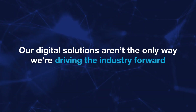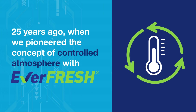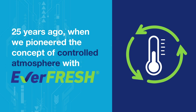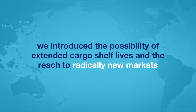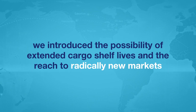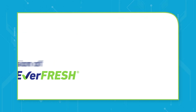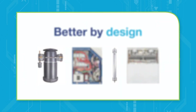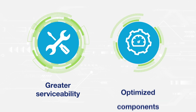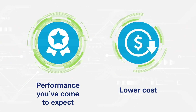Our digital solutions aren't the only way we're driving the industry forward. Twenty-five years ago, when we pioneered the concept of controlled atmosphere with Everfresh, we introduced the possibility of extended cargo shelf lives and the reach to radically new markets. Today, we build on that success with a new version of Everfresh — better by design, with greater serviceability, optimized components, and the performance you've come to expect, all at a lower cost.